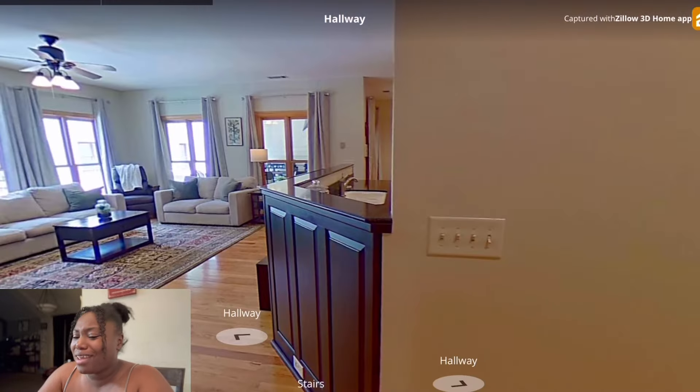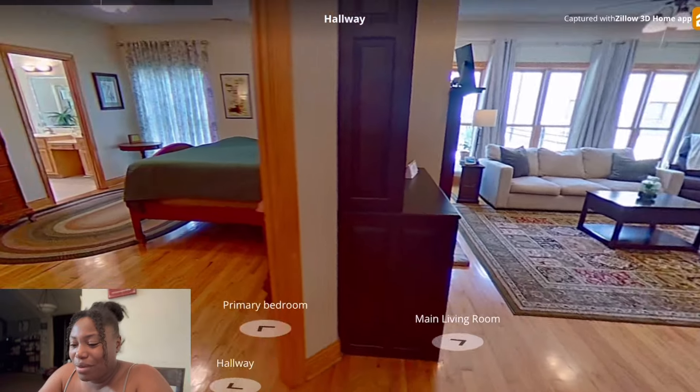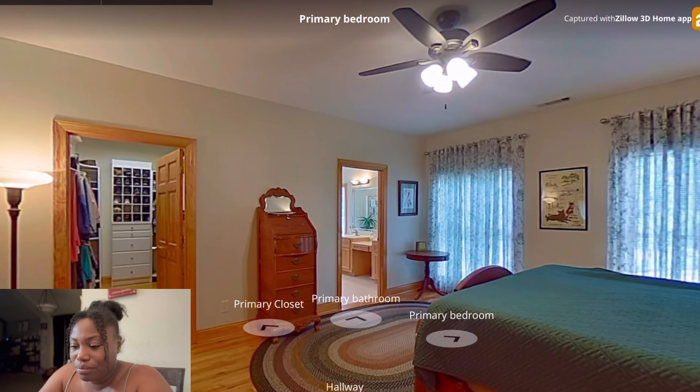We'll come back to that because that looks like stairs. Here goes our bedroom right here — this is room number three. I'm just going to try to count.